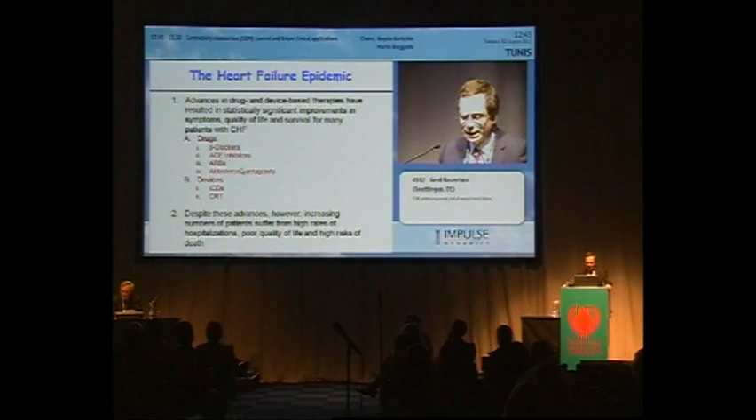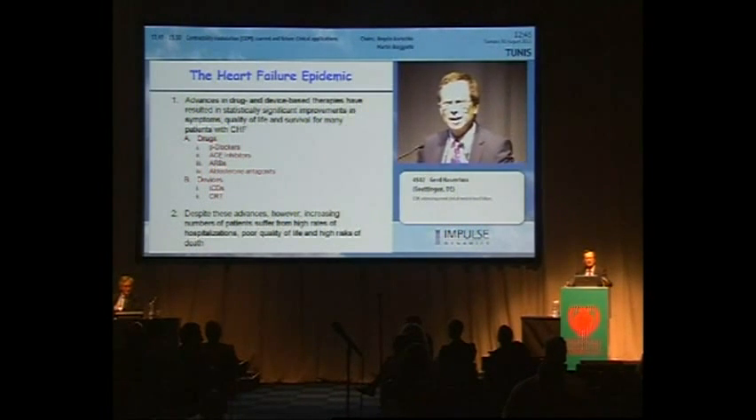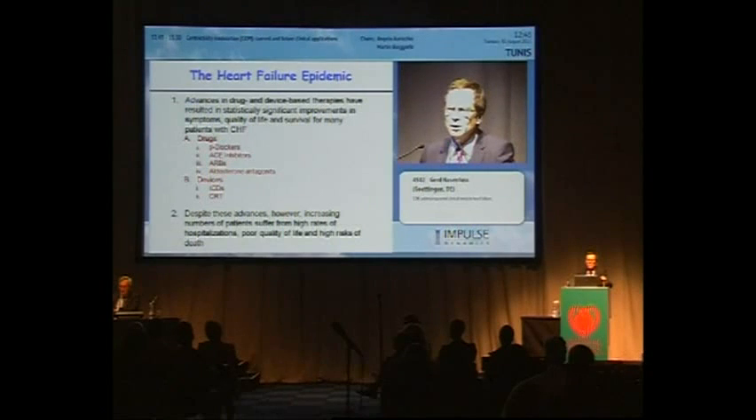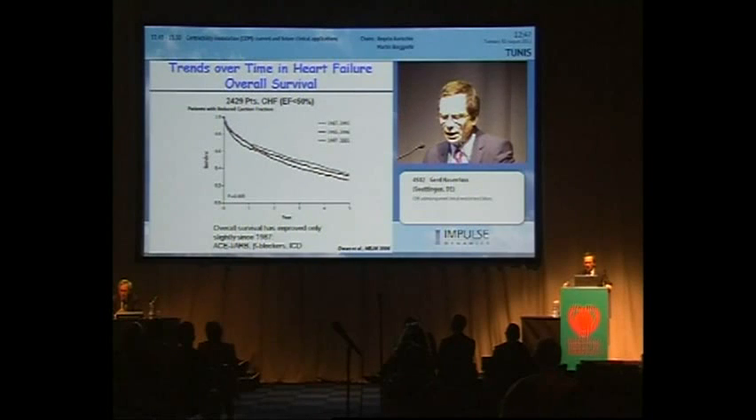But despite these advances, increasing numbers of patients suffer from high rates of hospitalizations, poor quality of life, and high risk of death. This is partially due to the improvement of treatment of patients with myocardial infarction — survival, at least for those who come to the hospital, has increased significantly, and many of those will end up with heart failure. This is a slide showing overall survival over the decades.